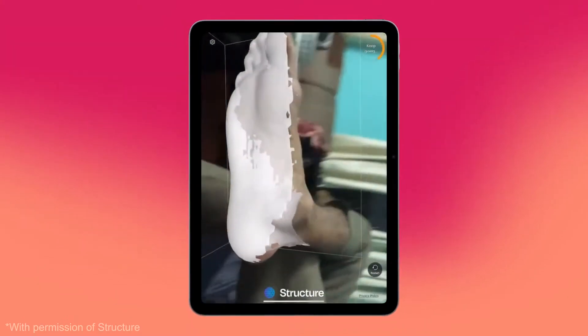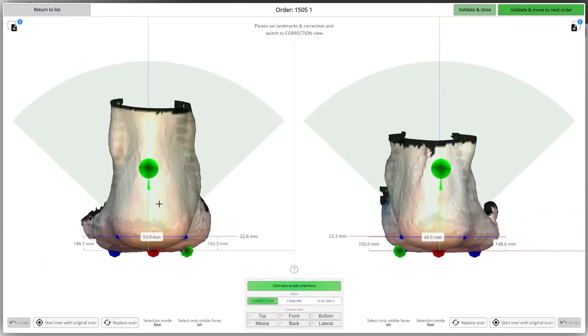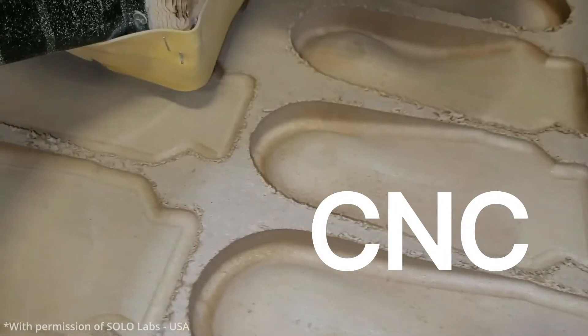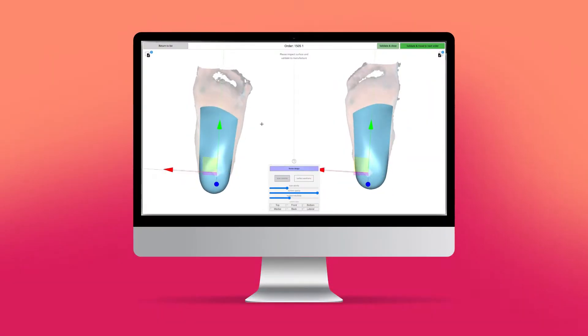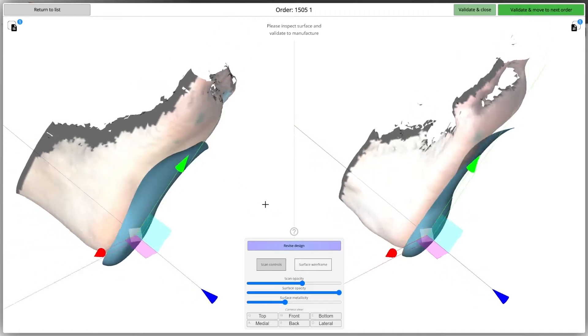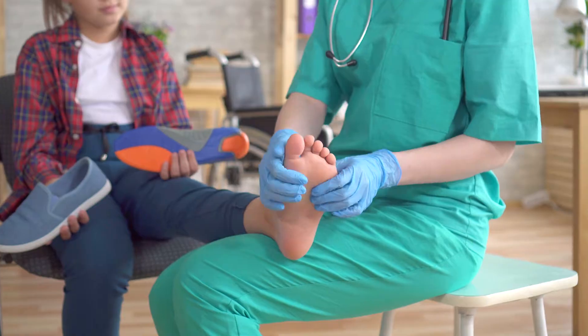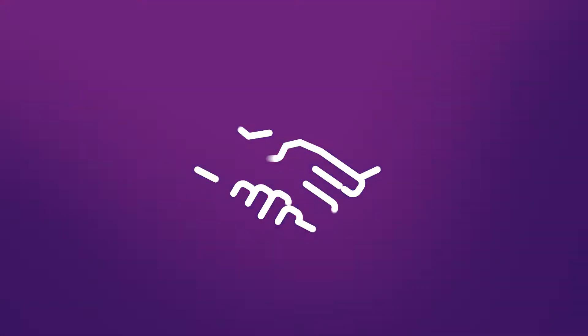We offer Face ID and can integrate with any scanning technology, and we use AI to automatically clean and landmark your scans. Our outputs are compatible with CNC or 3D printing — print-ready files crafted for your rules and existing templates.